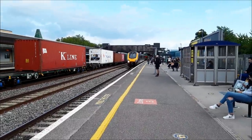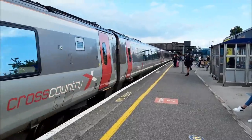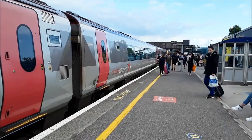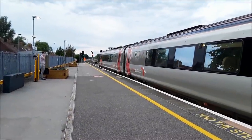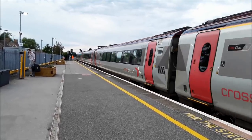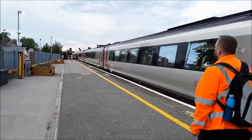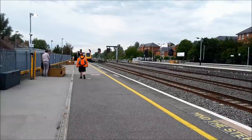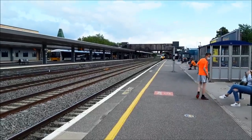Also now coming in is the 1840 Cross-Country service from Bournemouth to Manchester Piccadilly. Leading the way is a rather scruffy-looking 220015. The rear set I will get when she duly departs. With the entire platform getting up to board this service, it's going to be very busy. Departing now as the 1840 Cross-Country service to Manchester Piccadilly, with 221128 bringing up the rear. Certainly not hanging about.